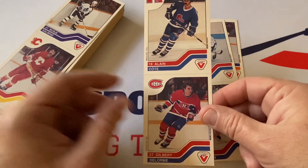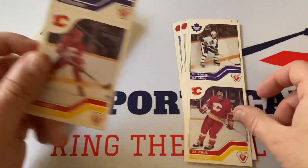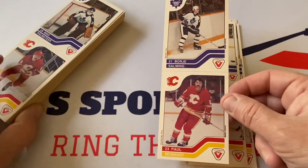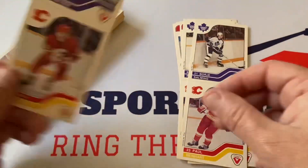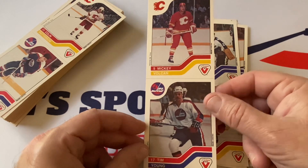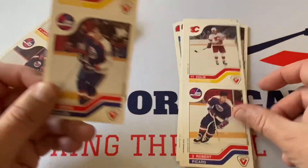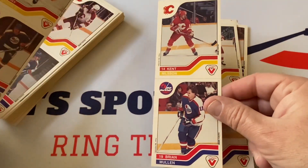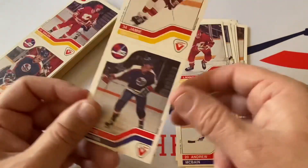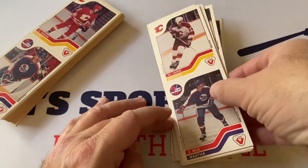Alain Coté and Gilbert Delorme — the Canadiens and the Quebec Nordiques. Paul Reinhart and Bobby Salmon again. Walt Poddubny and Kent Nielsen — Nielsen was really good for the Calgary Flames. Reinhart and Salmon again. There's Paul Matvichuk, Lanny MacDonald. More doubles. Mickey Volcan and Tim Young, Robert Picard and Colin Patterson, Kent Nielsen, Brian Mullen — I think that's Joey Mullen's brother — Andrew McBain, Lanny McDonald.